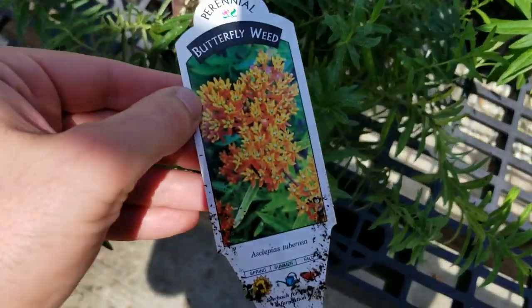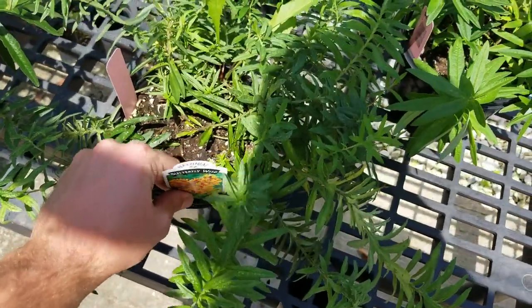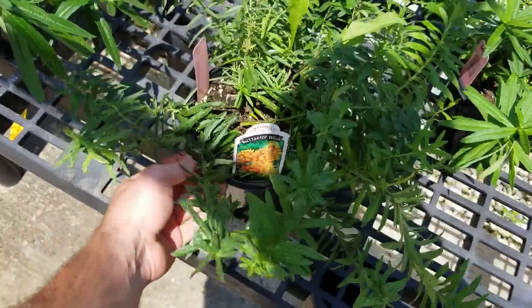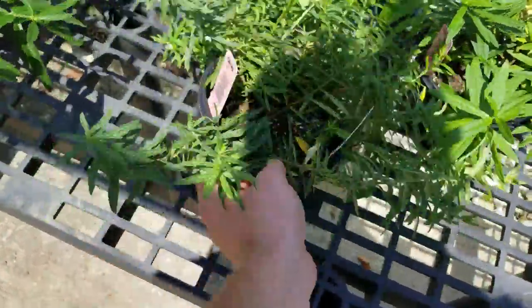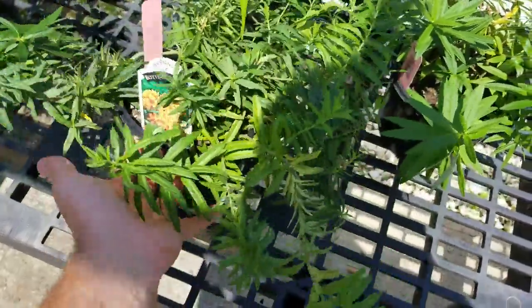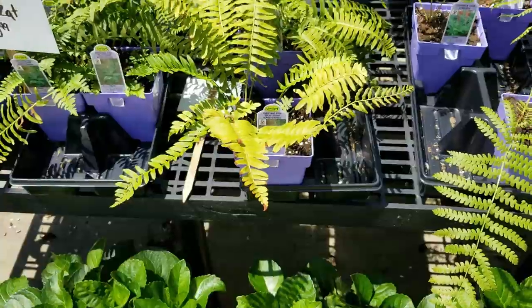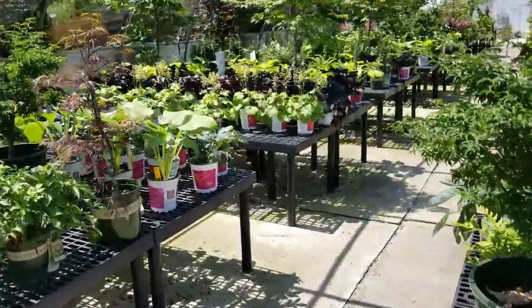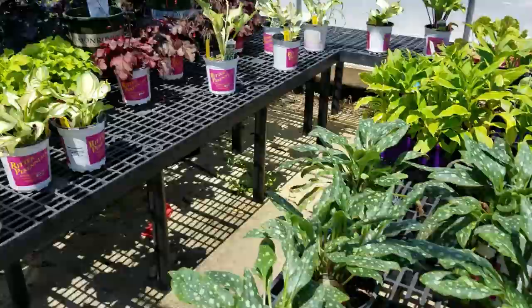Here's something I've been trying to find for years — Asclepias tuberosa. These can be harder to establish, and usually I only see them in tiny little pots. It's not that common to find them in bigger pots like this, and they're really cheap. I might grab some of these — they're great for pollinators. Some nice-looking ferns too. Speaking of fern fret, I'll address why there weren't any videos this week at the end of the video — not a big deal.